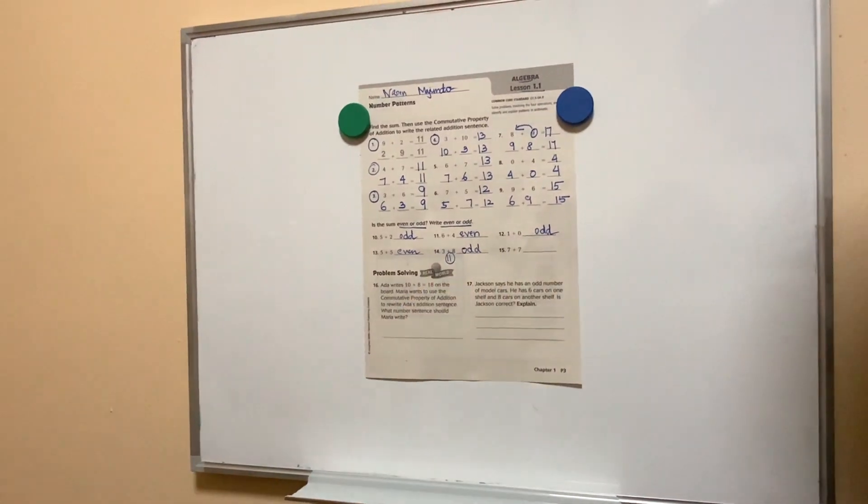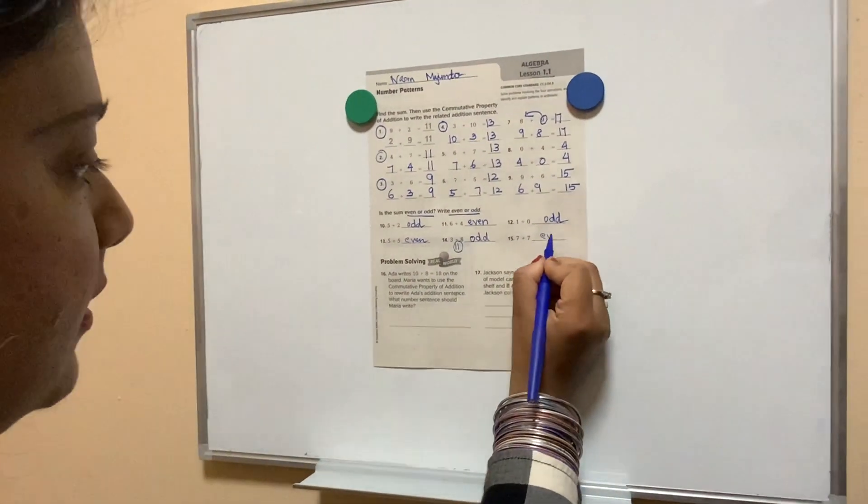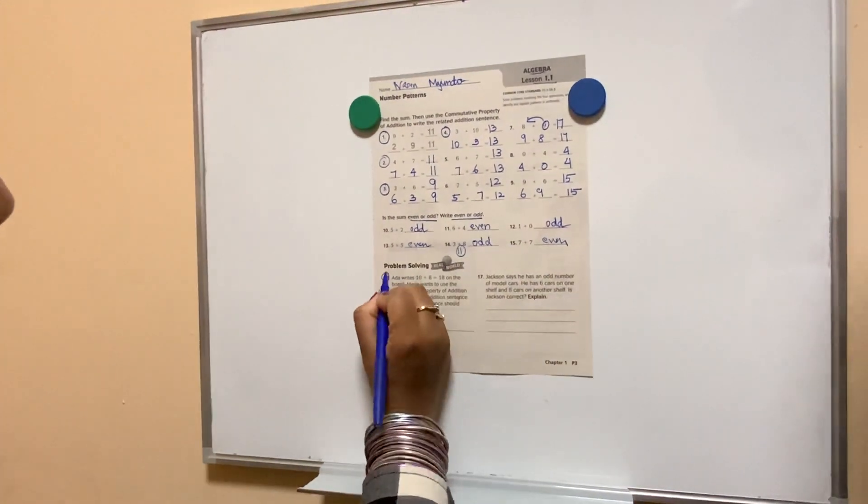7 plus 7 is? Even. Okay, problem solving.